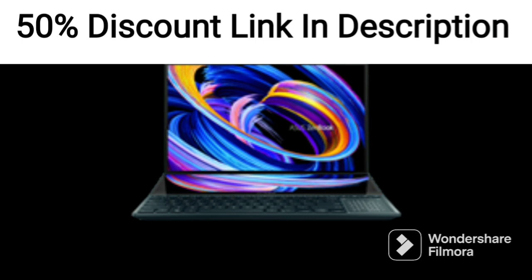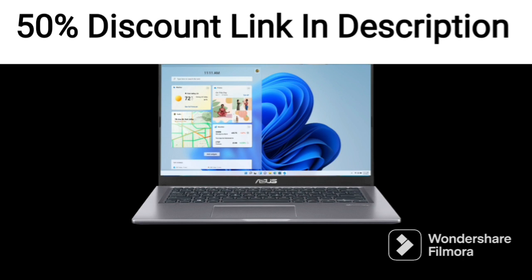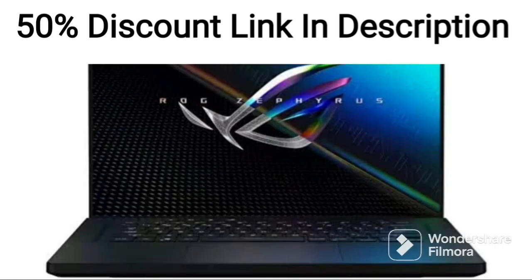The laptop also comes with a backlit RGB keyboard that adds a nice touch to the gaming experience. It runs on Windows 10 Home and comes with an HDMI cable included.